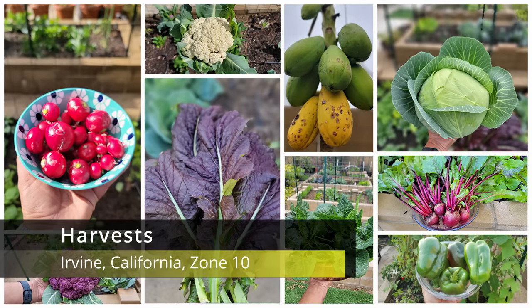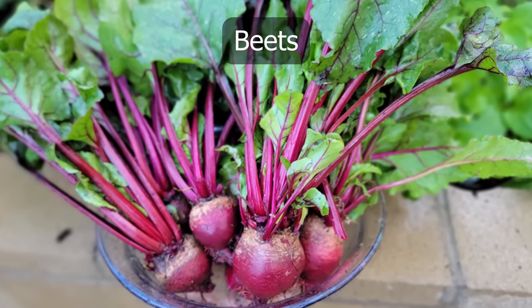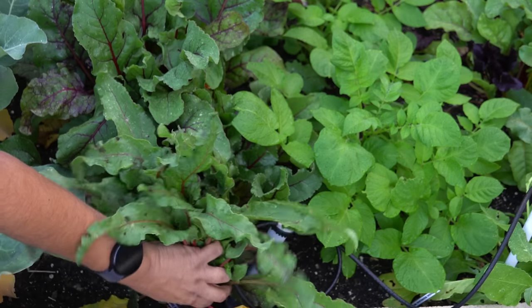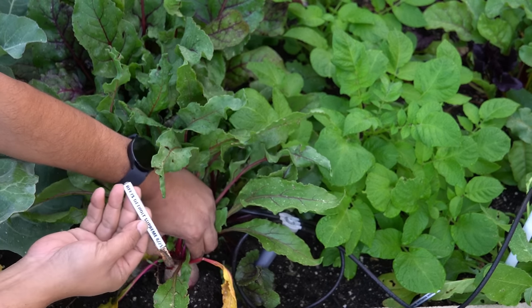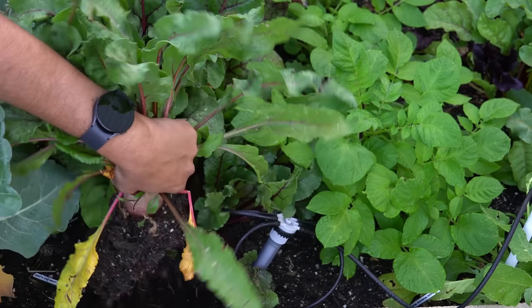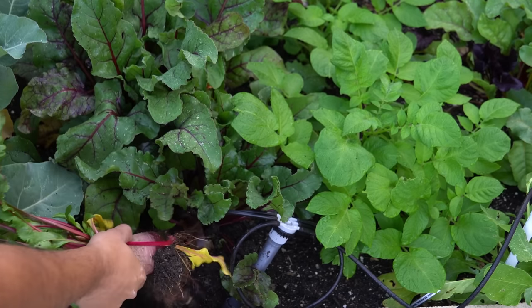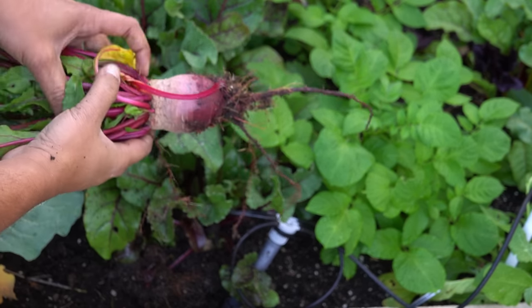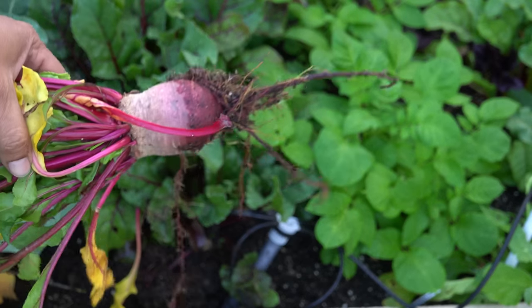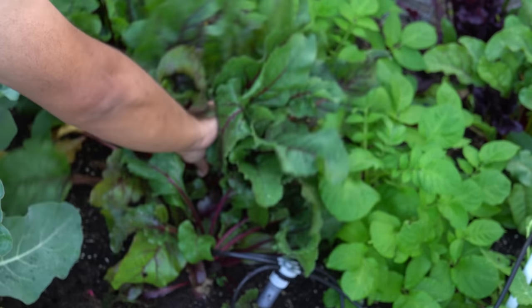Let's begin with all the harvests we made this month, beginning with beets. We had all our beets growing on our raised beds, and as you can see here, they've grown quite well despite all the rains we had. Beets love a nice moist soil to grow in. There's a lot of nutrients in the soil as well. We added compost and worm castings to this raised bed before we planted the beets, and you can see the beets are looking pretty good.